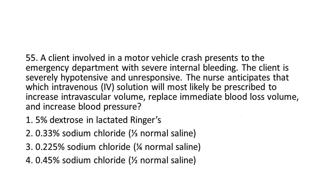Question 55: A client involved in a motor vehicle crash presents to the emergency department with severe internal bleeding. The client is severely hypotensive and unresponsive. The nurse anticipates that which IV solution will most likely be prescribed to increase intravascular volume, replace immediate blood loss volume, and increase blood pressure?